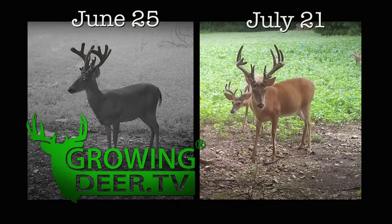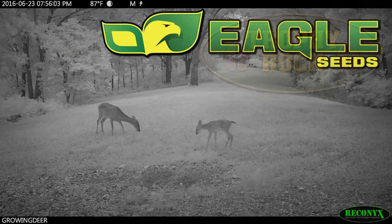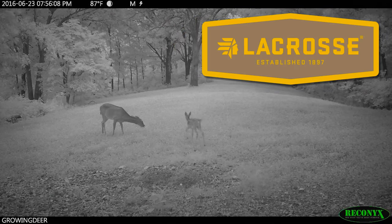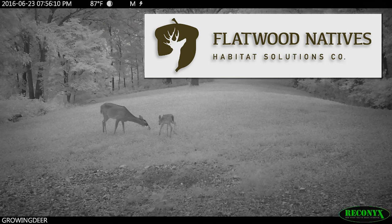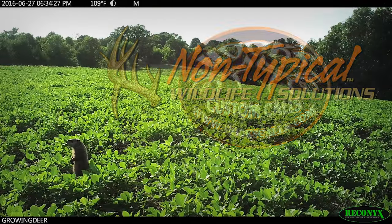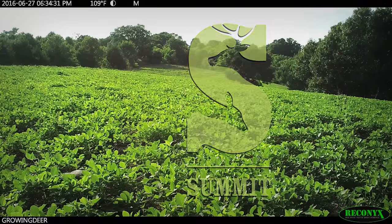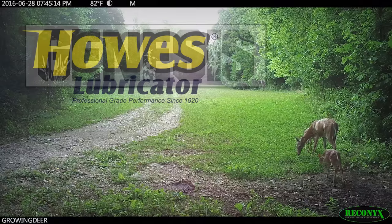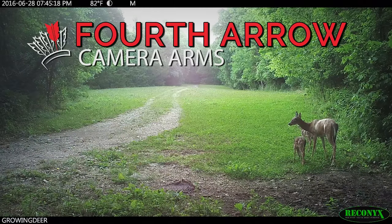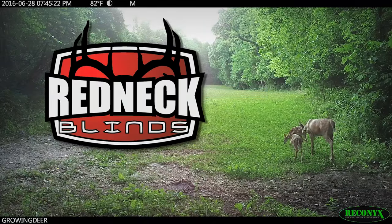GrowingDeer is brought to you by Bass Pro Shops, Reconyx, Trophy Rock, Eagle Seed, Nikon, Winchester, Dead Down Wind, Antler Dirt, LaCrosse Footwear, Bloodsport Arrows, Flatwood Natives, Morrell Targets, Non-Typical Wildlife Solutions, Hooks Custom Calls, Montana Decoys, Summit Treestands, Drake Non-Typical Clothing, Howell's Lubricator, Genesis No-Till Drill, LEM Game Processing, Fourth Arrow, G5 Broadheads, Prime Bows, and Redneck Hunting Blinds.